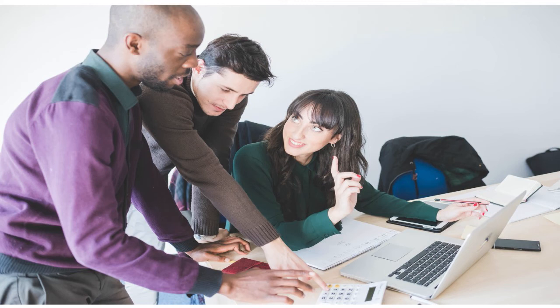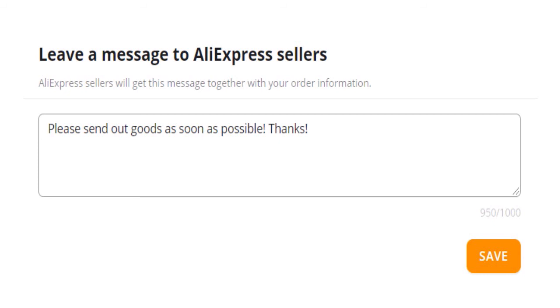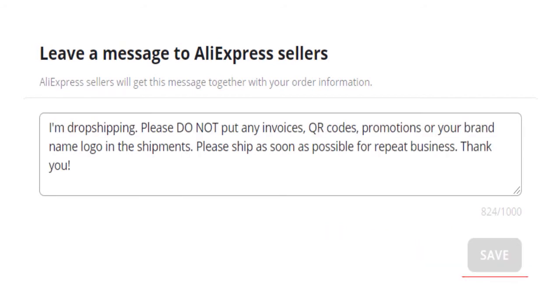You can also view the message on AliExpress. For the default message, go to Deezers, Settings, Order, and 'leave a message to AliExpress sellers.' If you signed up for Deezers before November 25th, 2021, this box will be empty. If you signed up after that date, Deezers will have a pre-set message in the box that you can always edit. You can write a message to your AliExpress suppliers in the box. Don't forget to save when done. The message will be sent to your suppliers with every order you place to AliExpress from Deezers.